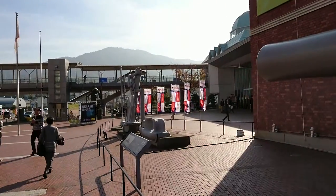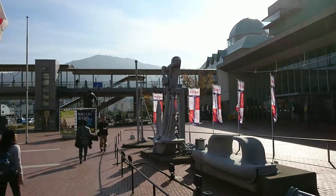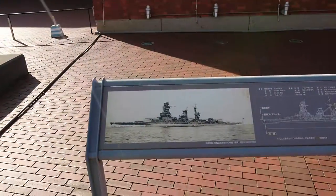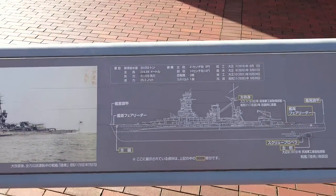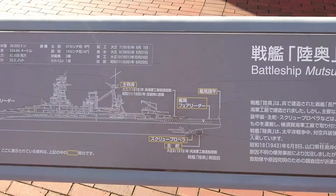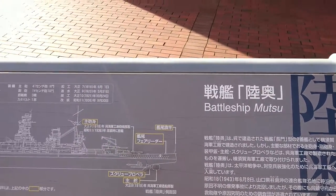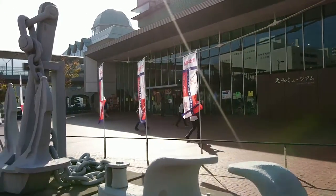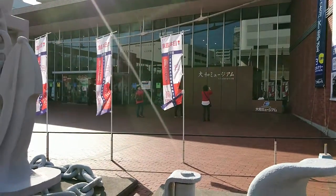Out here are some other pieces from the Mutsu: an anchor and the flagship pole. There's a little explanation about these pieces. As you can see, it describes the screws and various other components. This is just the outside of the museum, and I'm about to go in and ask if I can take video inside or just photos.